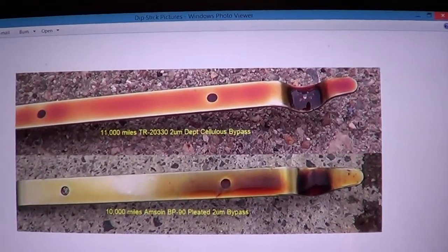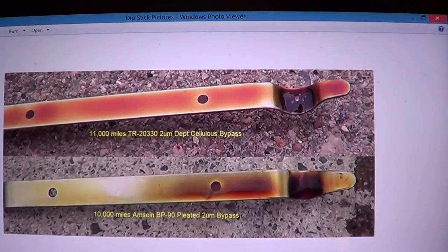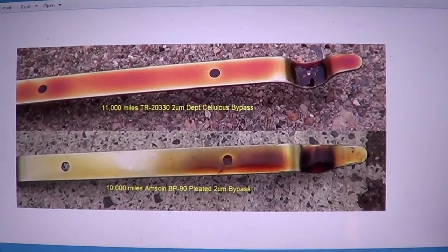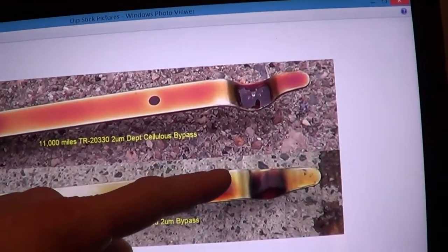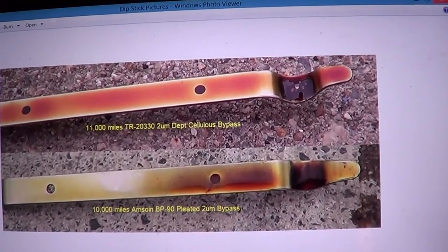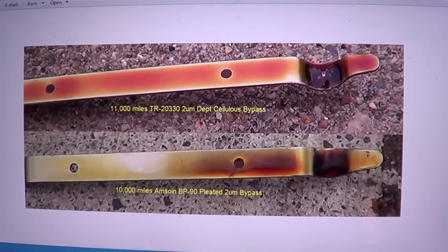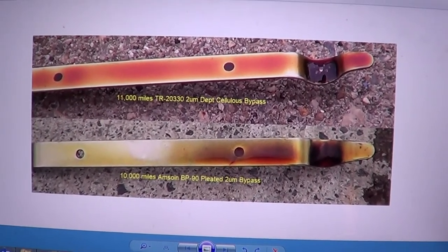I think the cellulose bypass filter would theoretically be better, but if you're thinking of adding a bypass filter to your engine, it's probably not worth it — just do your oil changes. My base number is getting so low; I'm going to go out to 15,000 miles just to see what it does, but I'm not expecting great results. The base number is critical for keeping acid down in your oil, because gasoline byproduct is acid, and acid destroys aluminum. So you don't want to run your oil out to where it becomes acidic. Those are the results at 11,000 miles with the depth cellulose bypass filter.